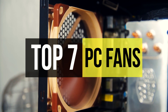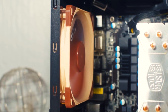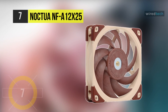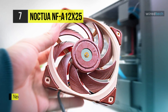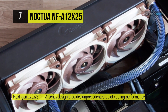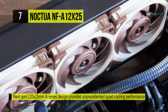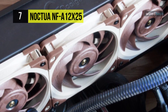The Noctua NF-A12x25 is a highly optimized next-generation 120 millimeter fan that integrates Noctua's latest innovations in aerodynamic engineering to achieve an unprecedented level of quiet cooling performance. It features advanced acoustic optimization, flow acceleration channels, and combines them with a record-tight tip clearance of only half a millimeter.